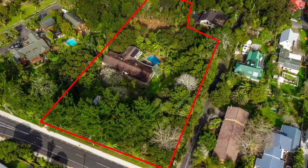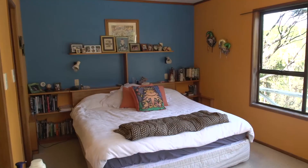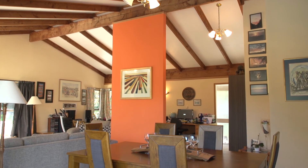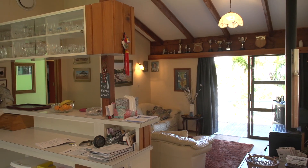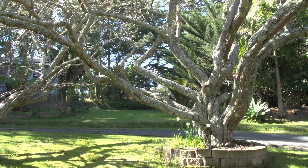If you are an investor and looking to land bank, the house behind us has five bedrooms and two bathrooms, open plan living, dining and kitchen, which will provide you with rental income while you are waiting for your development plans.